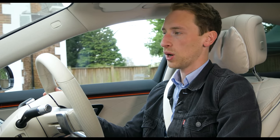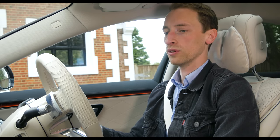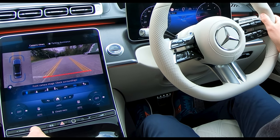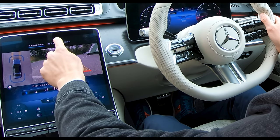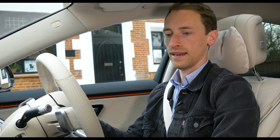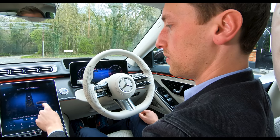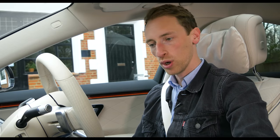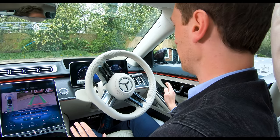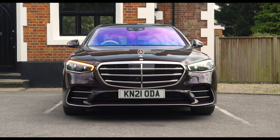The self-parking system is available on every S-Class except the short wheelbase entry-level AMG Line. To activate it, press the button and select parking assistance — it then spots the space, and with the press of a button parks the car entirely by itself with no input on the pedals. For a car this big, any extra parking help is very welcome, and it works impressively well.